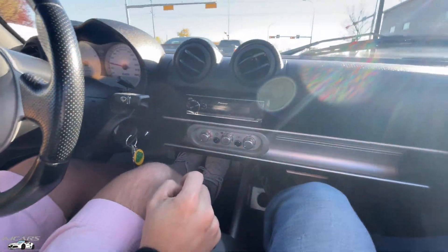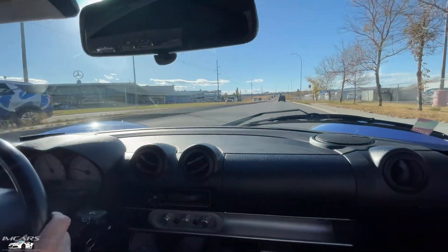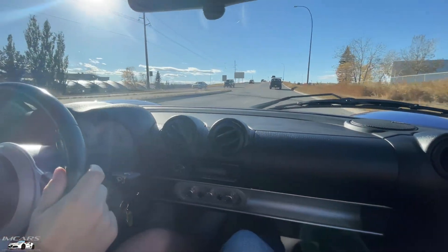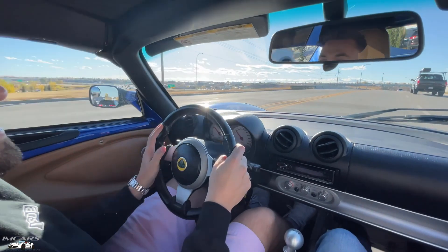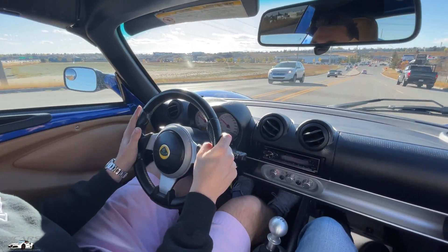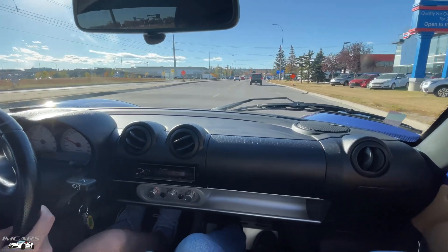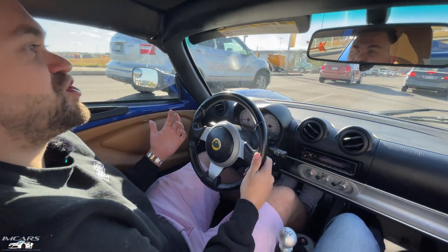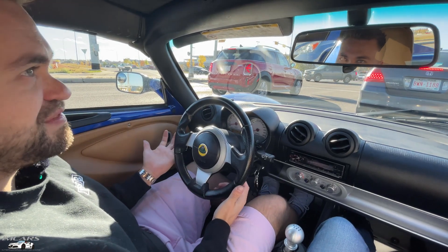Yeah, this is a sick car. Air conditioning's nice — the air conditioning worked good in the other one too. We're going to be doing a full review video on the Lotus Elise coming very soon. I wanted to do one on the red one but it sold so fast. We're going to make this one a priority this week so we can get it out in the next couple of days. Because this is such a good car and such a bad car, but the bad is what makes it good — all the stuff that you don't like about it is what makes the car cool and desirable and valuable.